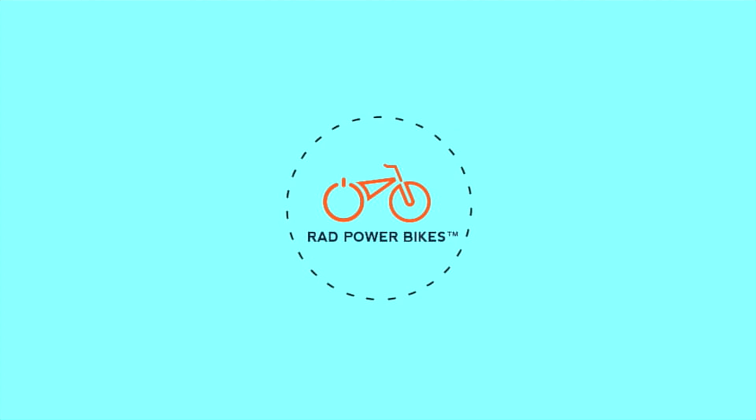This video is sponsored by Rad Power Bikes. I'm surrounded by cameras. Hello, everybody. This is another one of those episodes in which I'm surrounded by all the gear that I use.